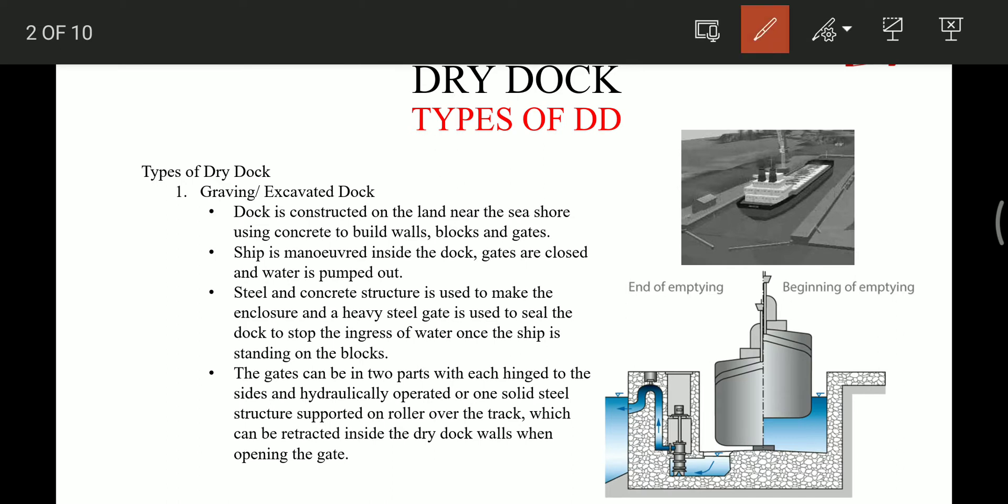The first type of dry dock is the graving dock or excavated dry dock. These are constructed on land near the seashore using concrete, built walls, blocks and gates. The ship is maneuvered inside the dock, the gate is closed, and water is pumped out. The gate can be in two parts or one solid steel structure supported on rollers.